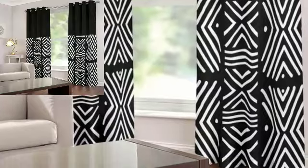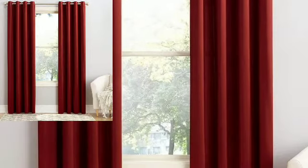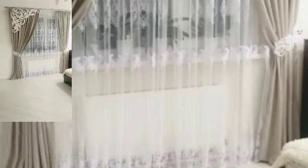See in this video modern curtain decoration ideas in 2024. Lovely people, watch my full videos and share my videos with your friends, family members, and on social media.